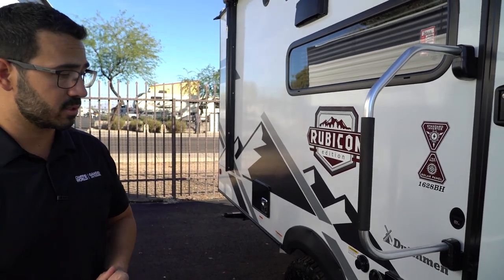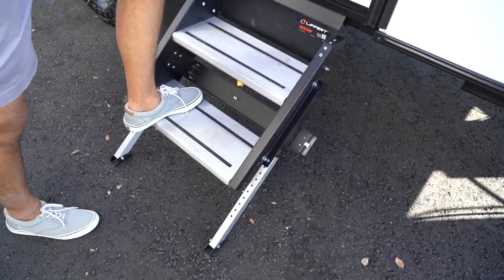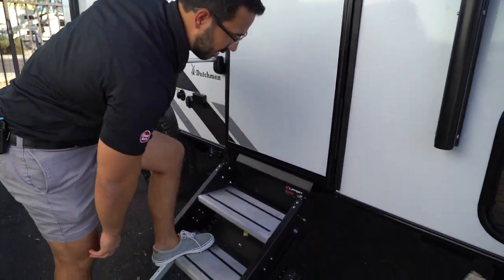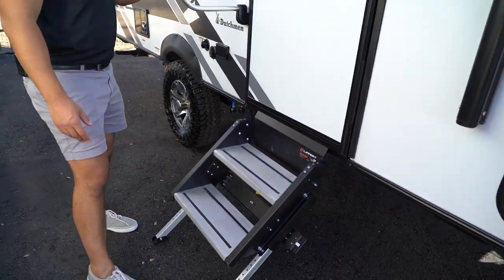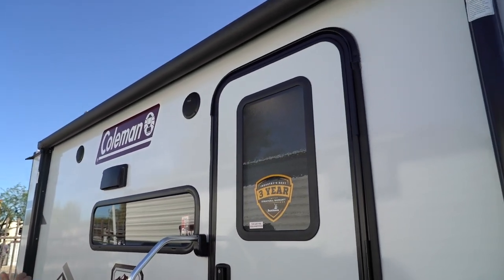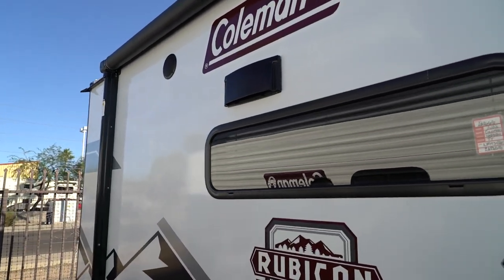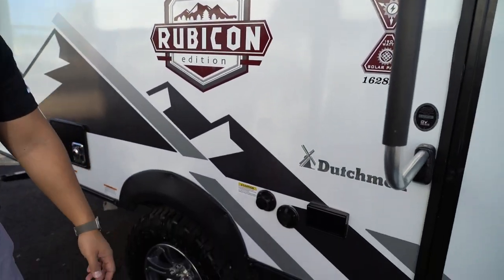To get into the RV you have the Lippert solid step — just as the name implies, it's exactly that. It has aluminum treads so you don't have to worry about rusting, extra grip tape, adjustable legs, and a foldable grab handle for extra control when entering or exiting. There's also a power awning — touch a button to roll it out, same thing to go back in — and a couple of outside speakers controlled by the multimedia center inside, which is Bluetooth capable.